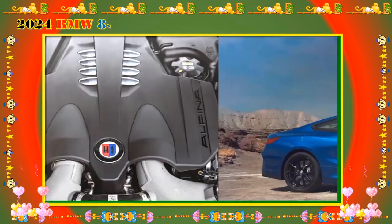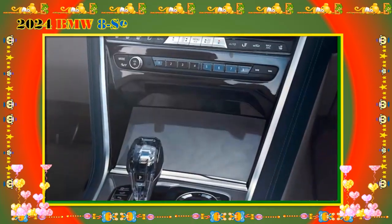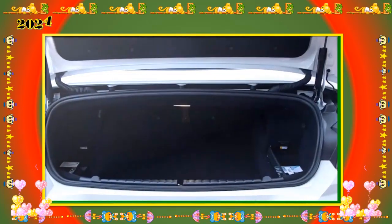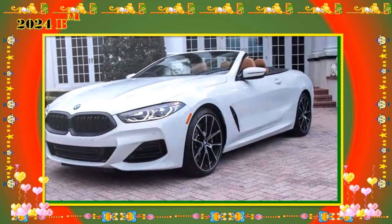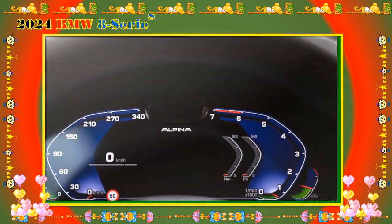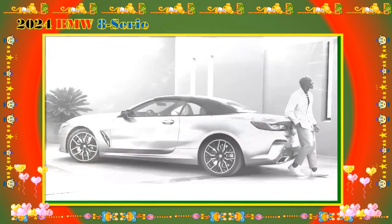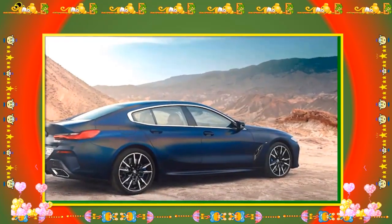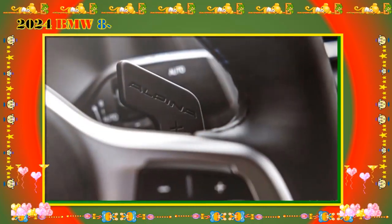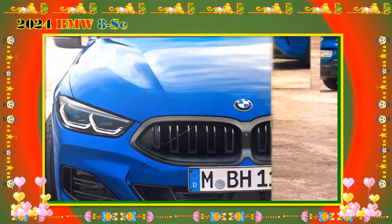There are a few options to choose from with the 840i. Full merino leather upholstery costs $2,000, front ventilated seats are $500, glass controls are $650, a black Alcantara headliner costs $650, and rear wheel steering is $1,150. The M Sport professional package costs $800 and adds black exterior trim, M Sport brakes, and a rear spoiler.